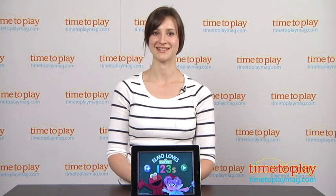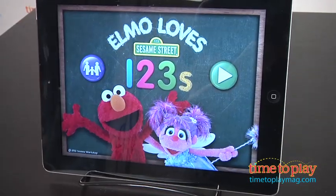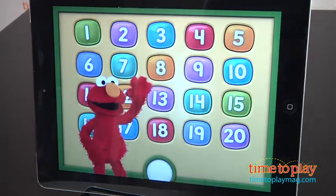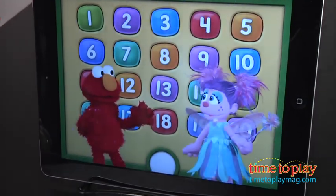Hi, this is Carolina from Kindertown, here with a Kids app review for TimeToPlayMag.com. This is Elmo Loves 1, 2, 3, starring Sesame Street characters Elmo and Abby Cadabby. Throughout this robust app, Elmo and Abby work with kids to learn a variety of math skills using the numbers 1 through 20.